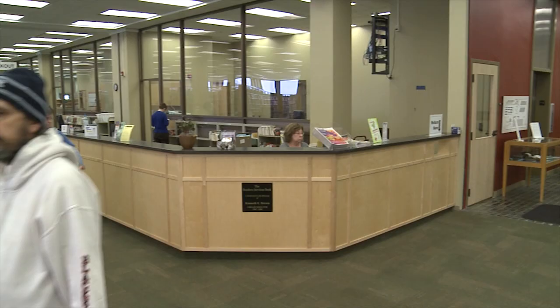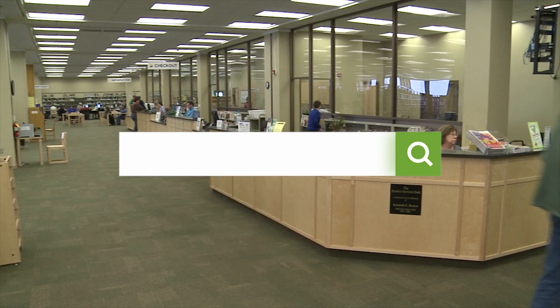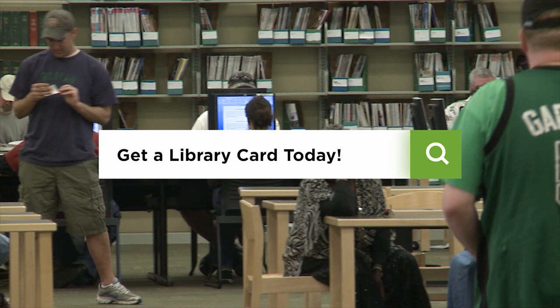We've switched locations again — now we're on the main floor of Pack Memorial Library, where there's plenty of books, magazines, CDs, movies, and more that you can check out. Pack Library has many magazine subscriptions that save you the monthly cost of keeping up with your favorite periodicals. So if you want to stay up to date with everything from technology, architecture, health trends, and more, they have a magazine for your interest.